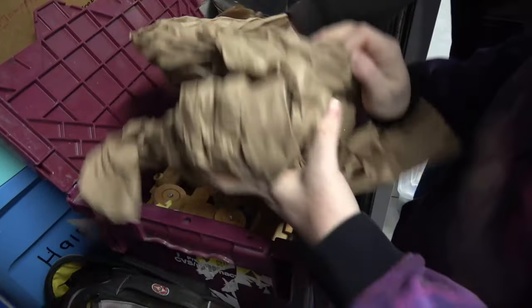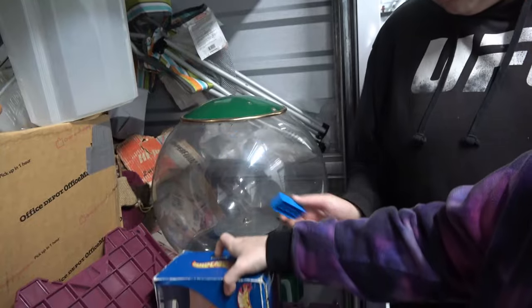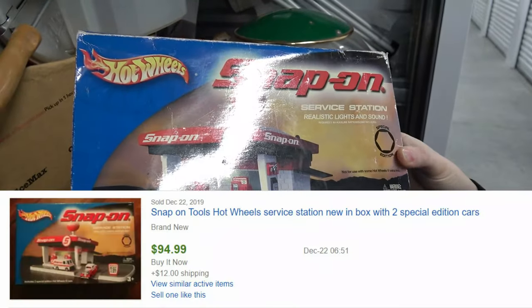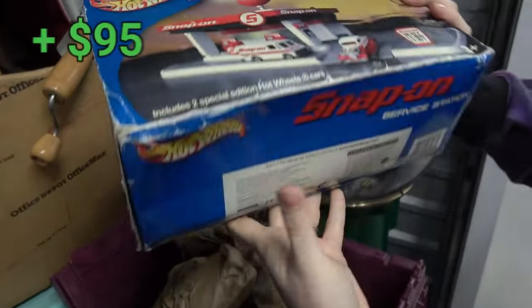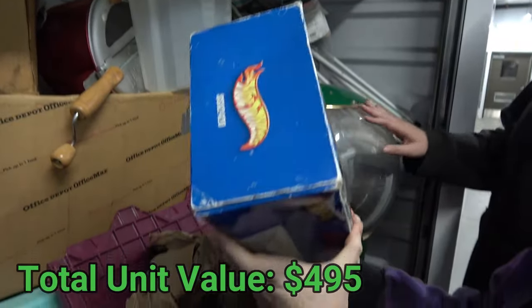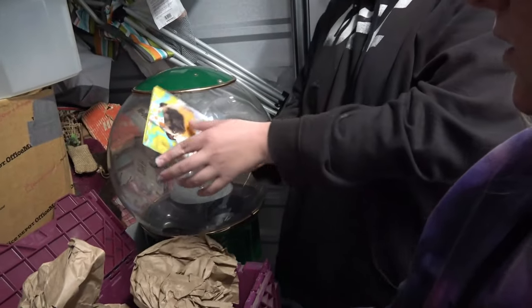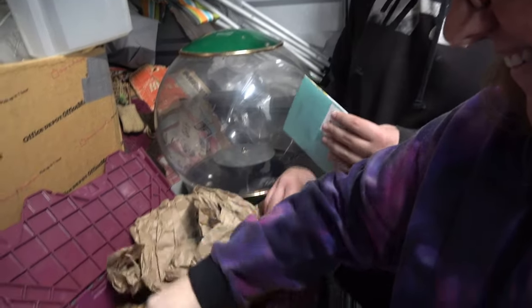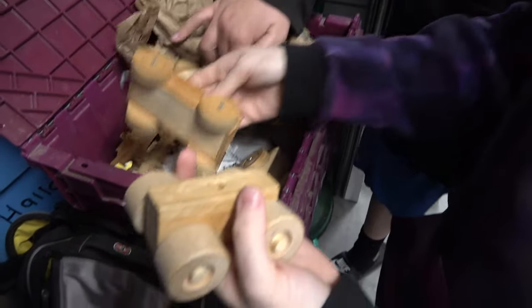We've got Legos, and what looks like a Snap-on Hot Wheels service station with realistic lights and sound — 2003 Mattel. Not as old as I was hoping. There's also a Christmas card.